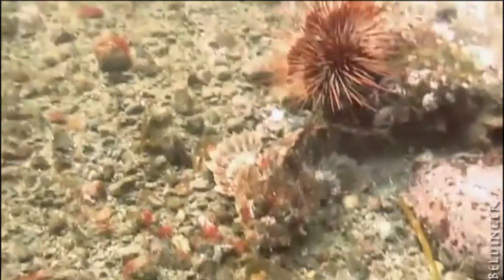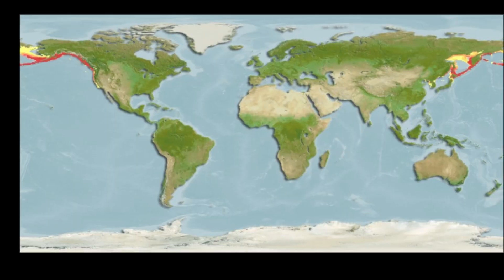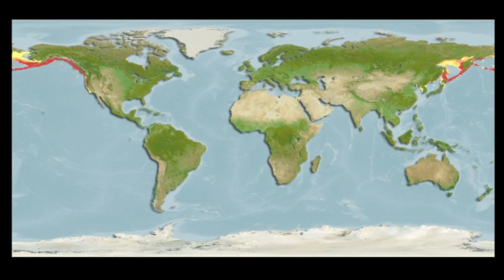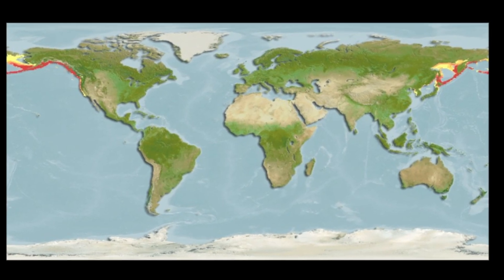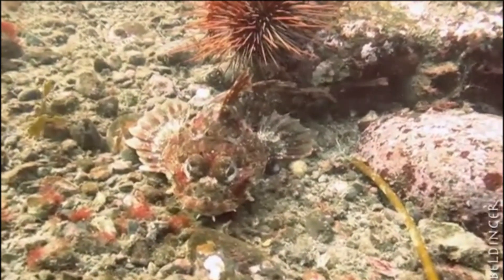The Red Irish Lord is a species of marine sculpin that inhabits the North Pacific Ocean. These sculpins range from Russia to Alaska and down to central California. They are common in Alaska, but rare in California. They are typically spotted near shore, resting on the seafloor in rocky areas and near pilings.